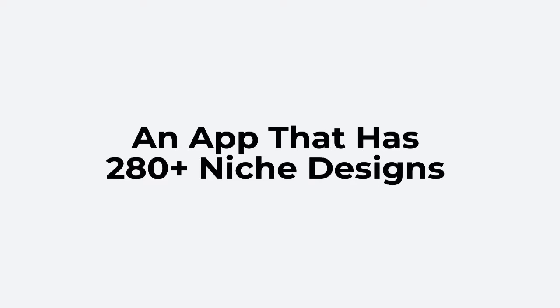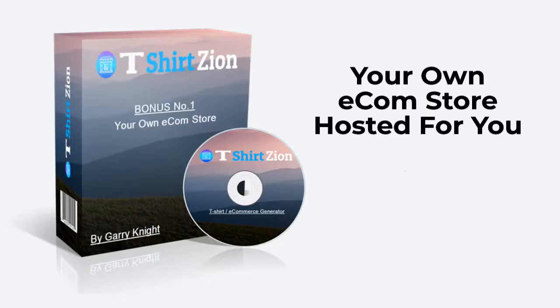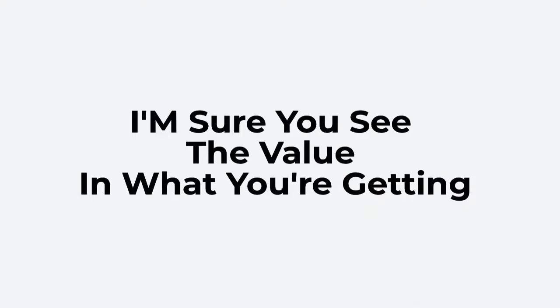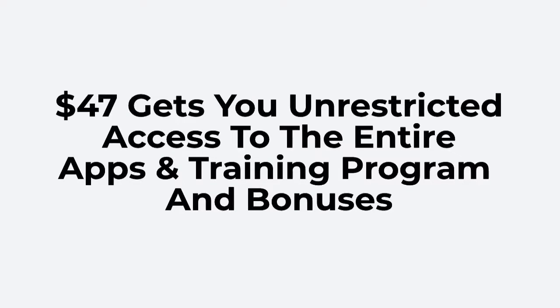An app that has 280-plus niche designs. Plus the bonuses you'll get once you purchase: Bonus 1 — your own e-com store, hosted for you. Bonus 2 — your own website, hosted for you. Bonus 3 — t-shirt e-com store training. Everything here is basically a business in a box. I'm sure you see the value in what you're getting. A paltry $47 makes it a no-brainer deal. $47 gets you unrestricted access to the entire apps, training program, and bonuses.